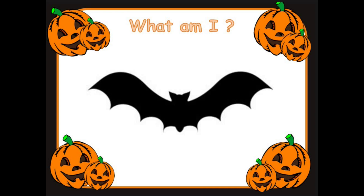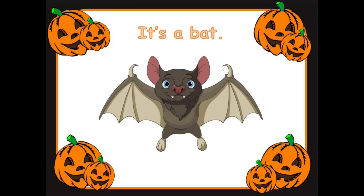Ready for the next one? What am I? Great looking everyone. I'm not hearing you — can you say it? Do you know the answer? Yes. It's a bat. Great job, well done.